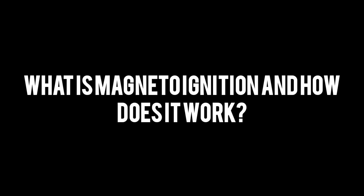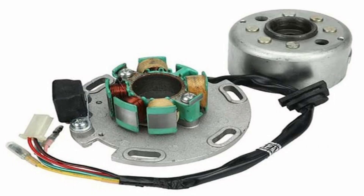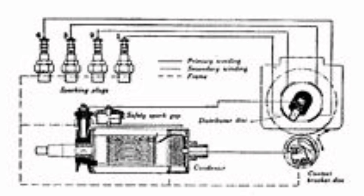What is magneto-ignition and how does it work? Magneto-ignition is a type of ignition system used in internal combustion engines, mainly in aviation engines and in some competition engines. This system uses a magnetic generator to produce the spark that ignites the fuel-air mixture in the combustion chamber.